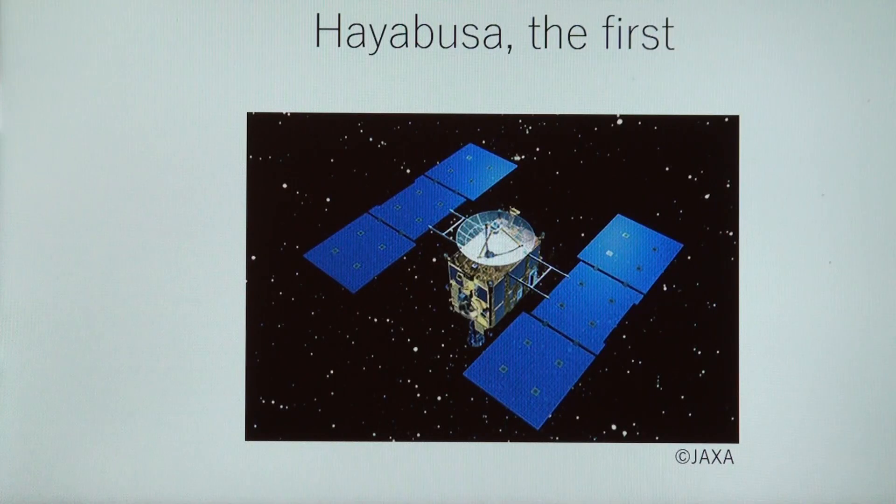Let me begin with introducing the spacecraft Hayabusa and Hayabusa 2. Hayabusa, the first one, was launched by Japan Aerospace Exploration Agency, also known as JAXA, in May 2003. Its mission was to get all the way to a small object Itokawa and to get some rock samples and bring them back to Earth.